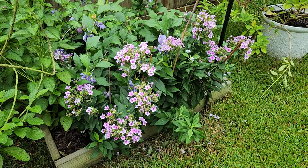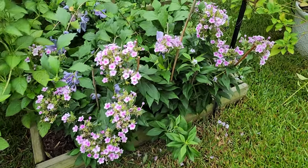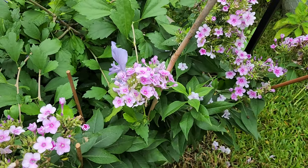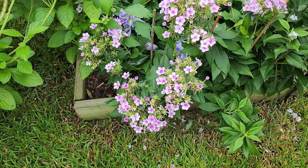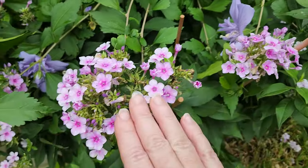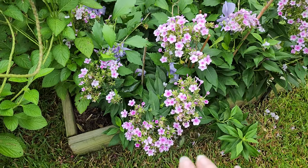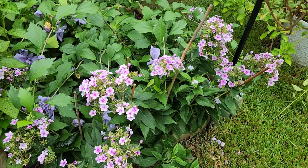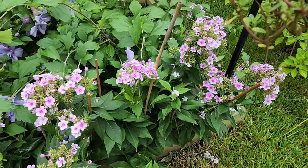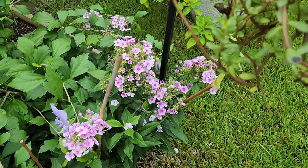Even though my phlox paniculata were laying down, they weren't broken, so I staked them up with bamboo sticks. Look at the little anole here — they are opportunists, trying to get some butterflies. The pipevine swallowtail butterflies have been all over them. I love how much they are flowering. The hurricane dealt a blow but they are doing fairly well, and I'm happy to have them because my Tithonia got blown to smithereens.